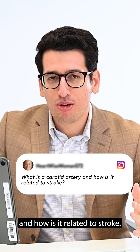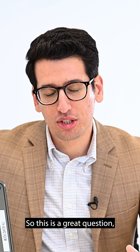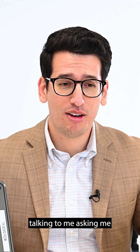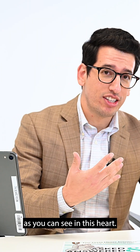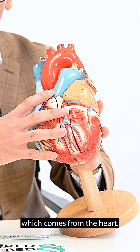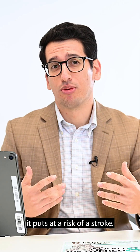What is a carotid artery and how is it related to stroke? Great question — patients often ask me this. The carotid artery is the artery that goes into the brain. As you can see in this heart, it comes off right here out of your aorta, which comes from the heart. When that artery gets stenosis or blockage, it puts you at risk of a stroke.